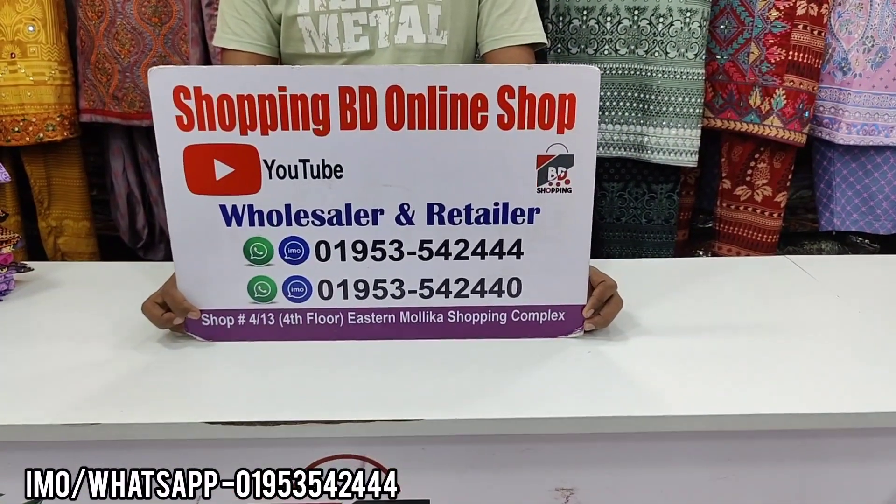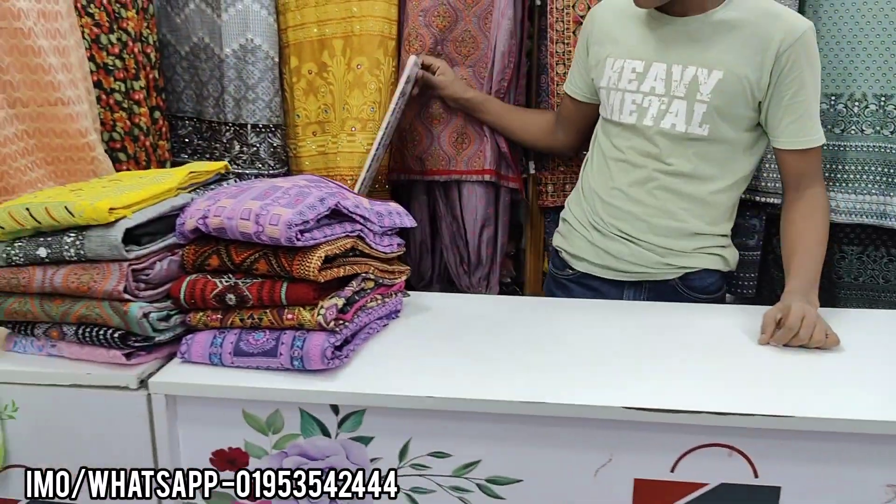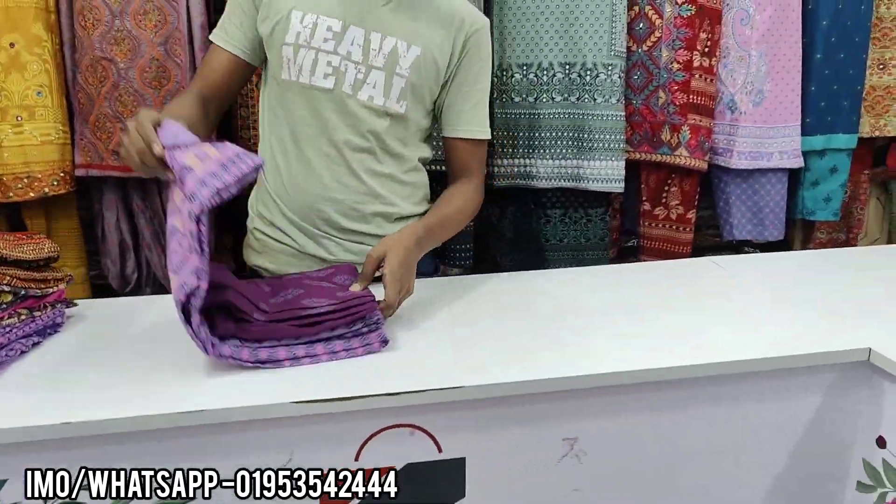Shop number 13, level 5. The boutique dress is $36. It is a pretty cheap dress.